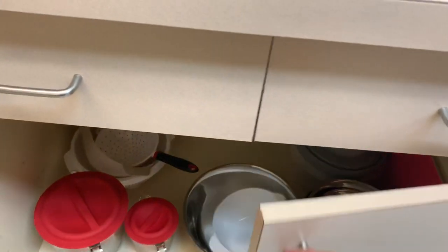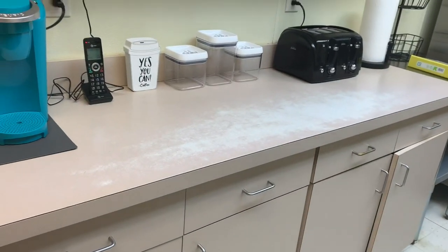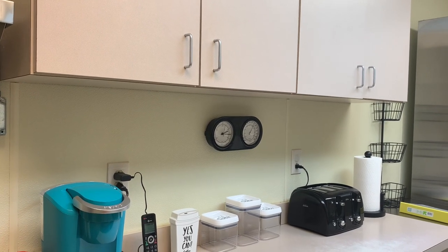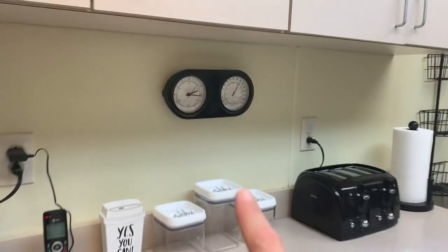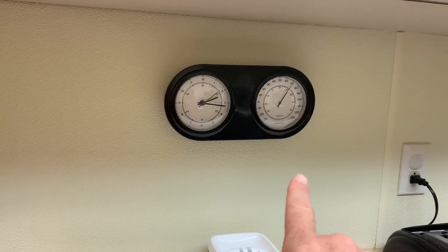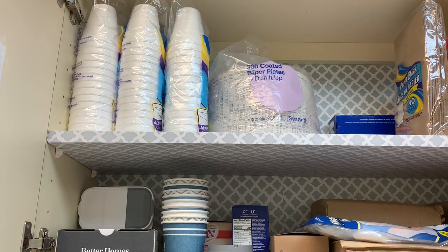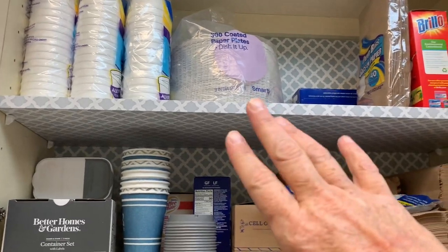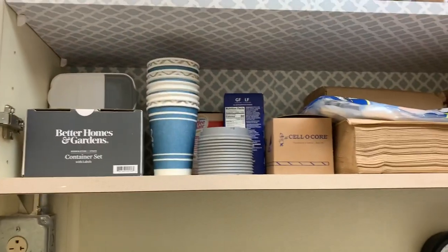I got all of this stuff from Target. Eventually I need to replace this cabinet — as you can see it's very well loved; it's the only thing in here I did not replace. This clock I got from Target, I think it's part of their Magnolia collection. Then in here I just have more paper products. Since I'm going to be using regular plates and silverware for the children, I'll use paper cups for their drinks — just got some paper plates, lunch baggies, pillow pads, and extra stuff.